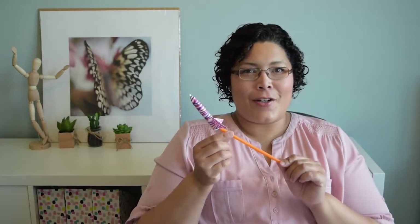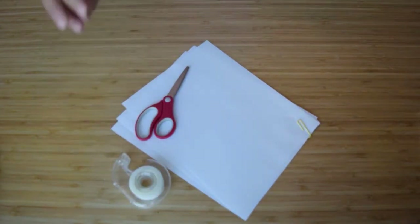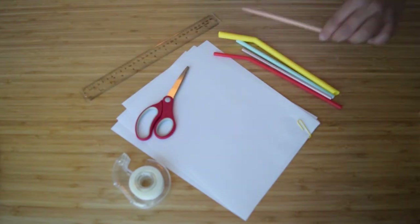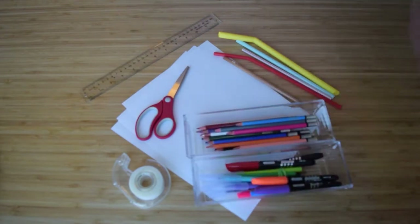For this week we are going to build a straw rocket, and you will see the physics of motion in action, so let's get started. For this activity you will need paper, scissors, clear tape or a glue stick, straws, a ruler or measuring tape, pencil, and markers, crayons, or pencil crayons to decorate your rocket.